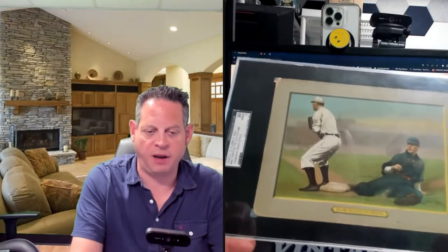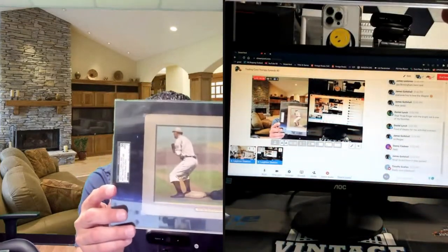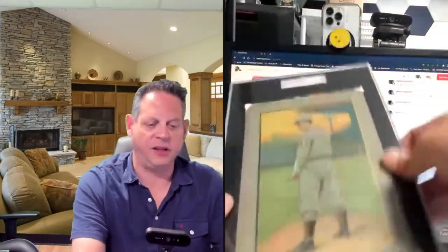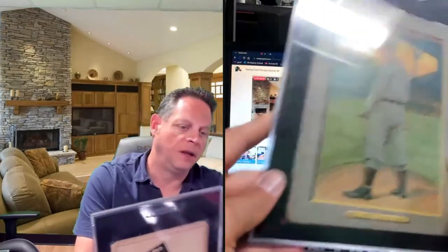Roger Bresnahan, Hall of Famer. Joe Tinker — trying to catch him napping, one of the more desirable scenes. It doesn't necessarily feature a desirable player but these are really cool Turkey Reds. And lastly, Bobby Wallace, Hall of Famer, SGC one and a half.